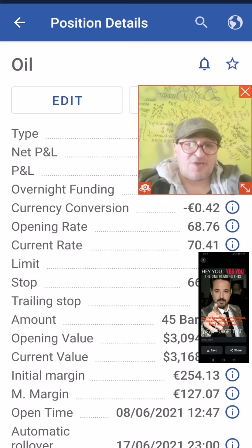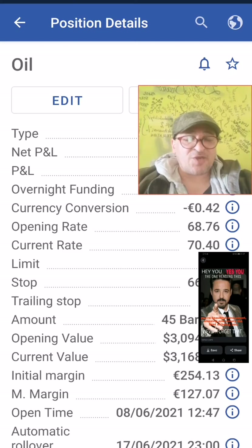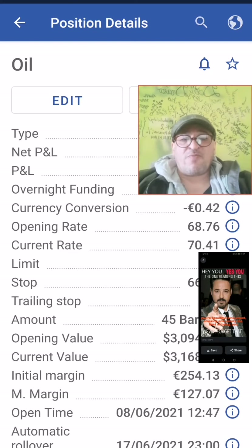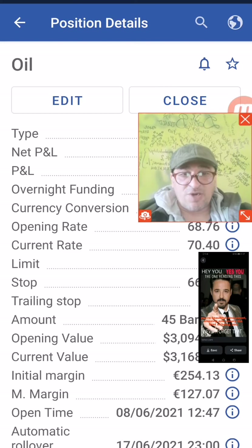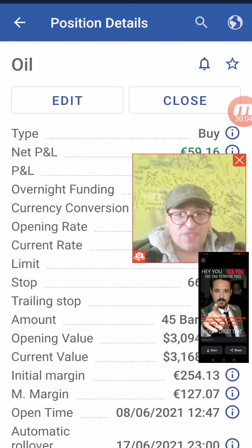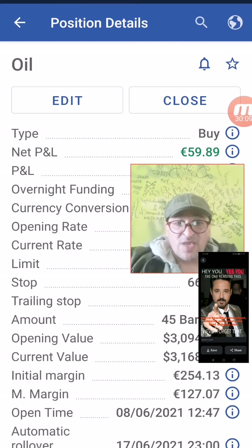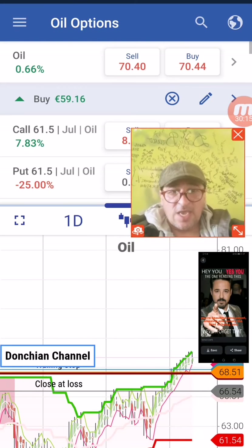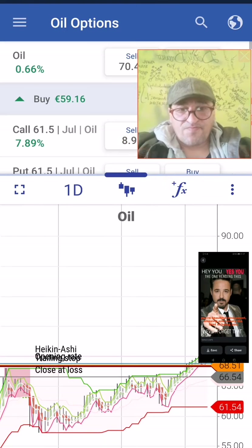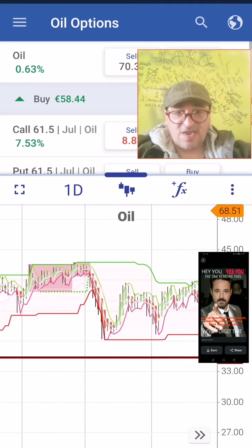There is a currency conversion rate because you need to convert your currency if your account is based on Swiss Franc, British Pound Sterling, Japanese Yen, or European Euro. We have a low conversion rate of 42 cents. Our initial stop is at $66.54 dollars with a trailing stop of $209. We can see the market history here — what has already happened.